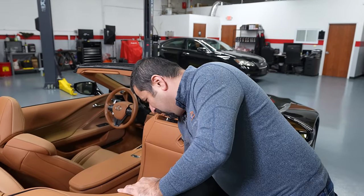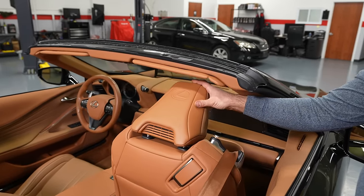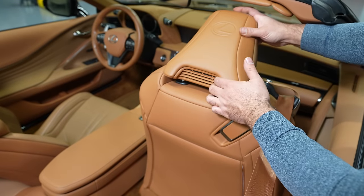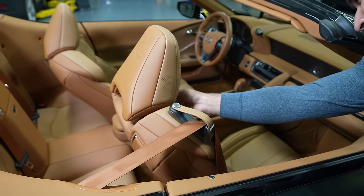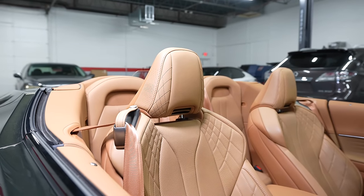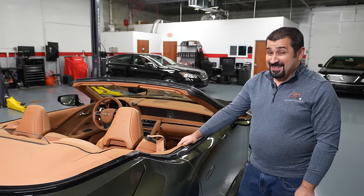Because this is the convertible model, it has the Lexus logo embossed on the back of the seat — just in case you forgot what you're driving. There's also a vent in the headrest and another similar adjustable vent in the front of the seat. This may be to provide fresh air to rear passengers — who, granted, will be cramped back there, but at least they get some air.